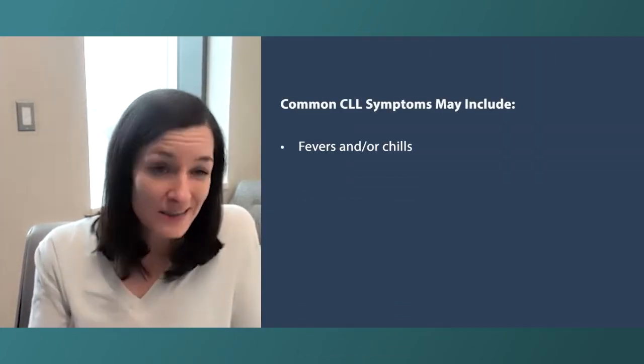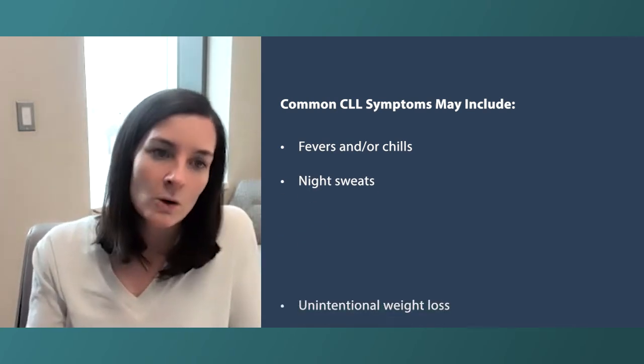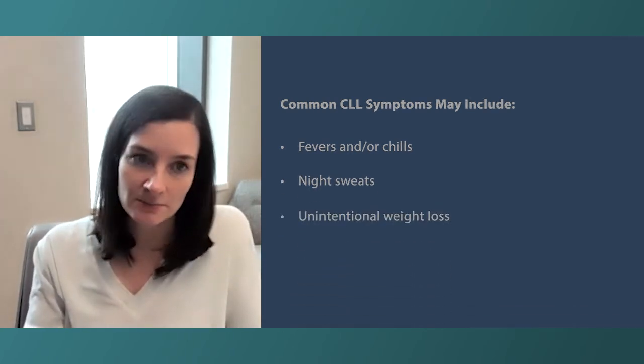Fevers or chills, night sweats where patients are waking up drenched, having to change their pajamas, or weight loss without trying are some other symptoms that can raise some alarm bells and make people start looking for something. And CLL can be a diagnosis that can be found through that as well.